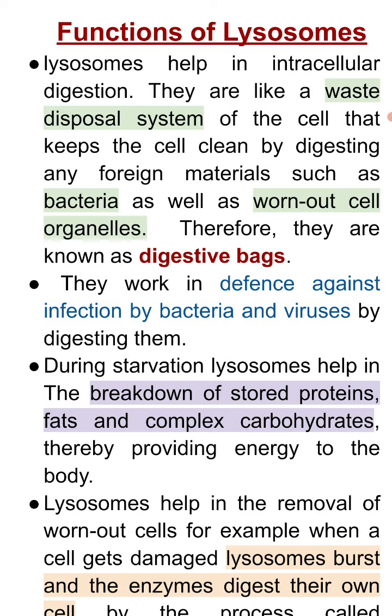They work in defense against infection by bacteria and viruses by digesting them. During starvation, lysosomes help in the breakdown of stored proteins, fats, and complex carbohydrates, thereby providing energy to the body.